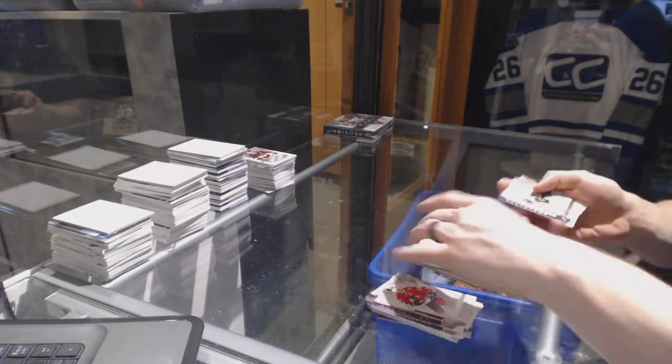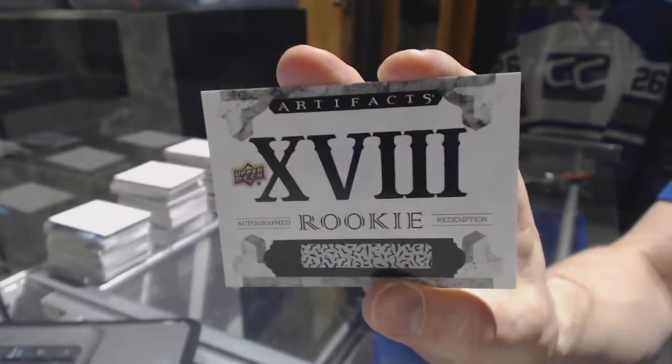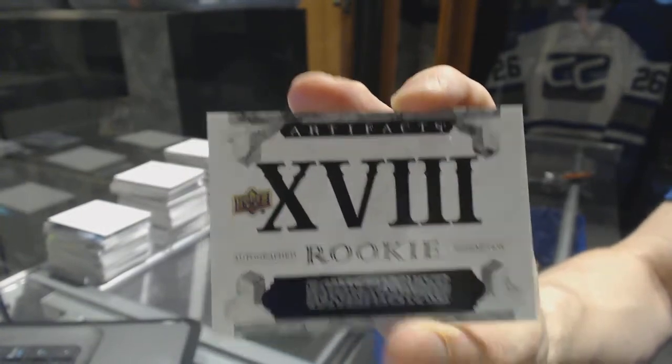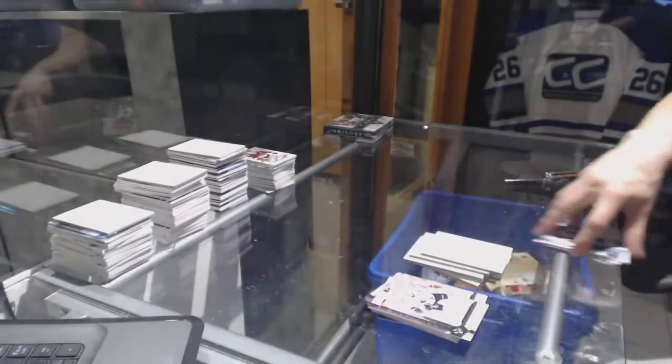And we finish the Artifacts with an Autographed Rookie Redemption number 18, which will be random between everybody. We've already got an unassigned pile going, so Autographed Rookie Redemption number 18.